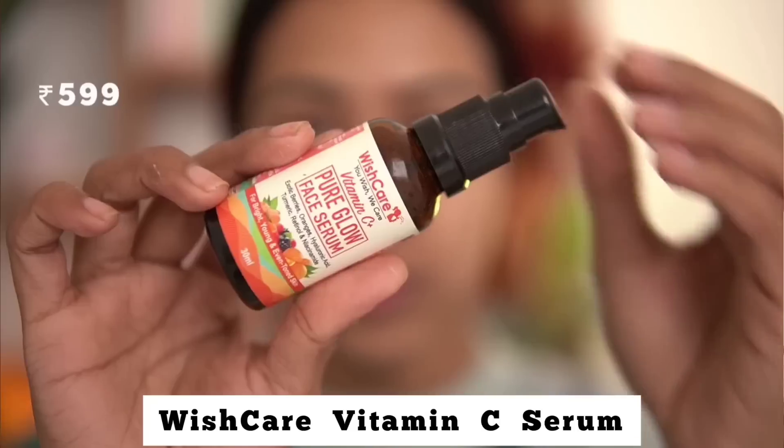The next product is the WishCare Vitamin C Serum. This is the most favorite vitamin C I've used that works really well for me. I've repurchased it many times, gone through bottles and bottles. I even keep a backup because I love it so much. Let's talk about this vitamin C serum.